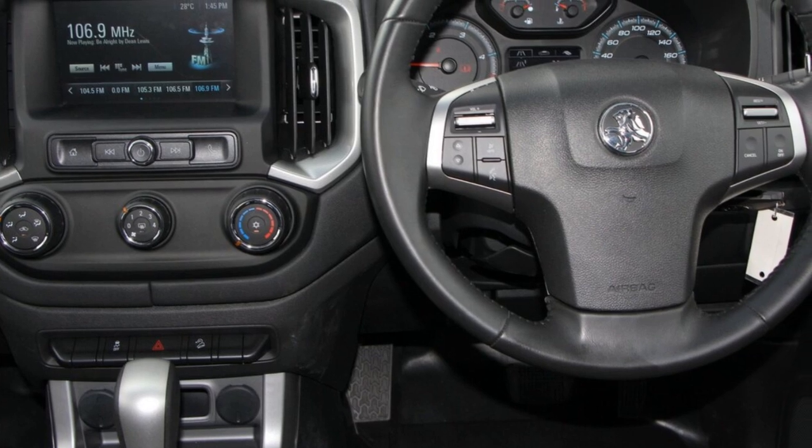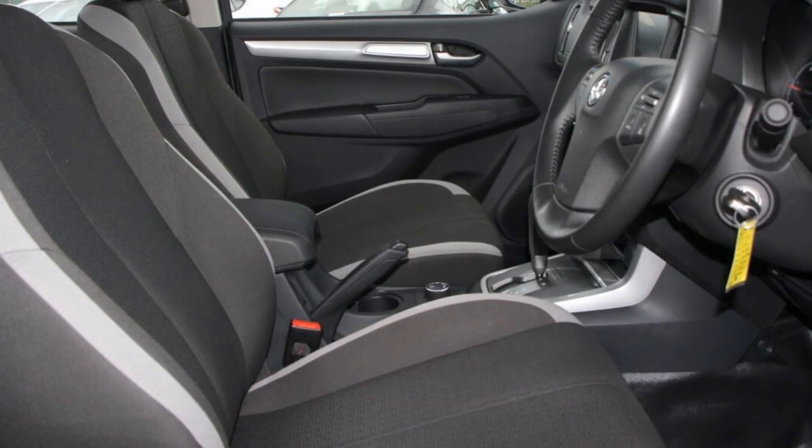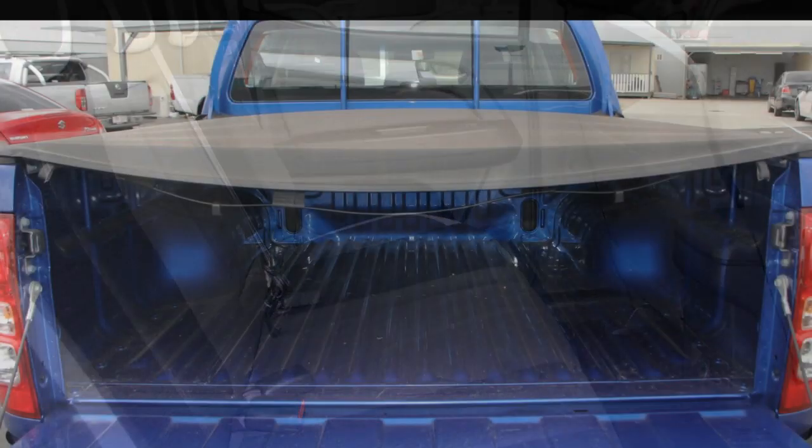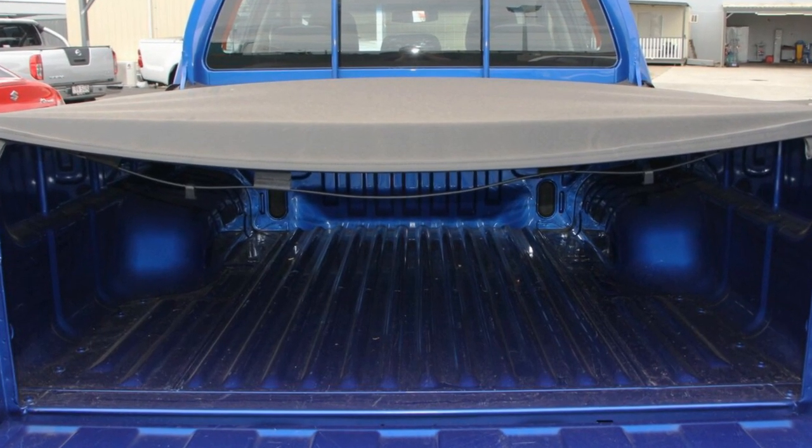Remote central locking, cruise control, power steering, air conditioning, a CD player. The anti-lock braking system will help deliver you safely to your destination, and more.